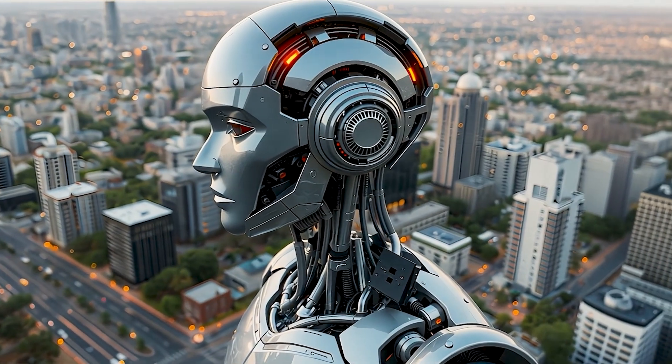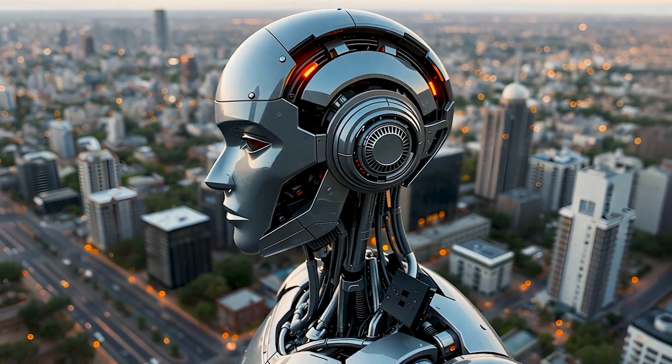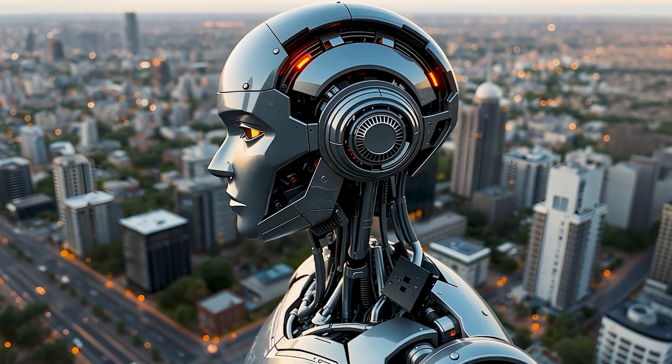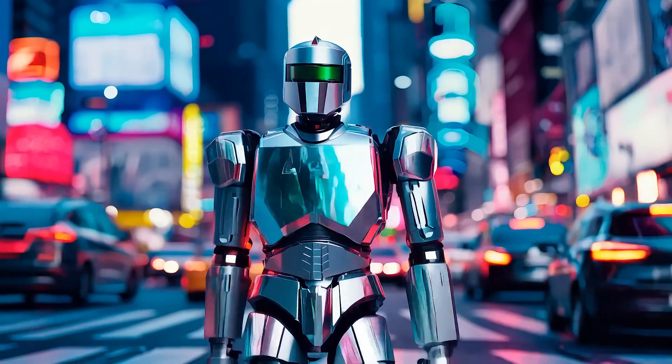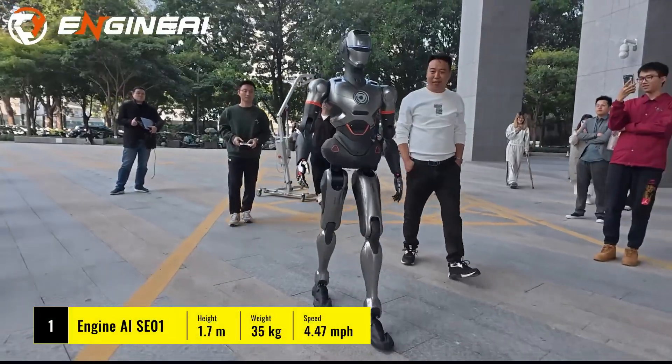Today we're diving into the fascinating world of bipedal humanoid robots — machines that can walk with some even moving with startling human-like precision. Let's explore these walking robots, the obstacles they face, and the plans to overcome them.